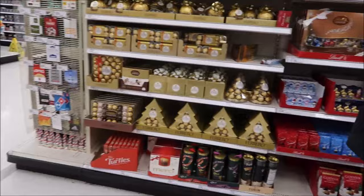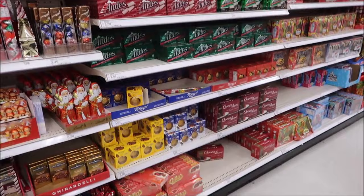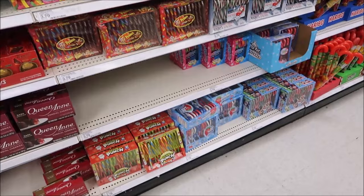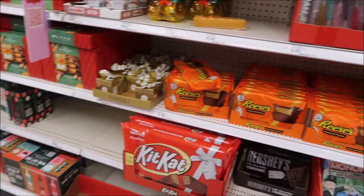At the Fresh Market we get no cell service at all - only right at the front door. If you walk back into the store you can't look anything up. We've actually walked all the way from the back to the front just to get cell service, because you really don't want to spend that kind of money without checking first.